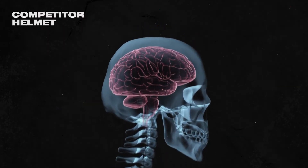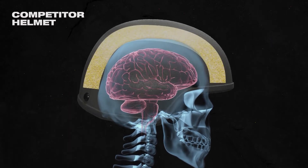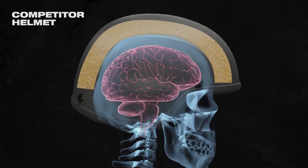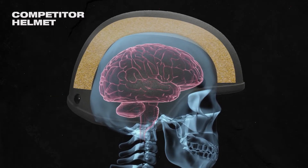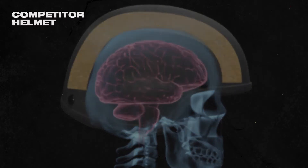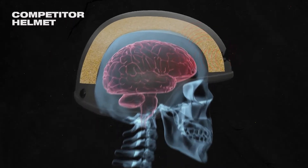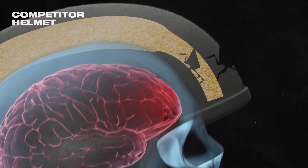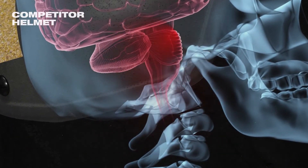Current helmet technology consists of soft shells and rigid foam. The soft shells are designed to break on impact, so the linear force reaches the rigid foam interior. That's a huge problem. When the helmet breaks, it creates traction that turns the helmet, introducing the rotational energy that puts incredible stress on the hinge point at the base of the skull.